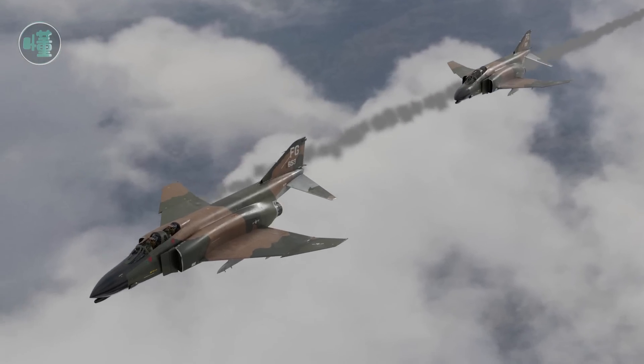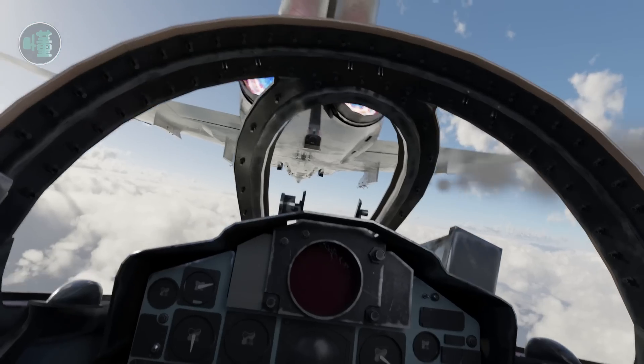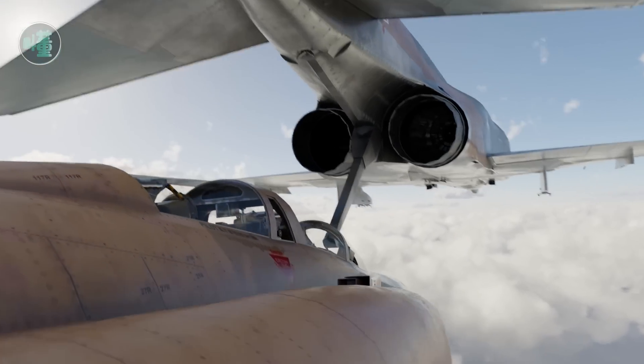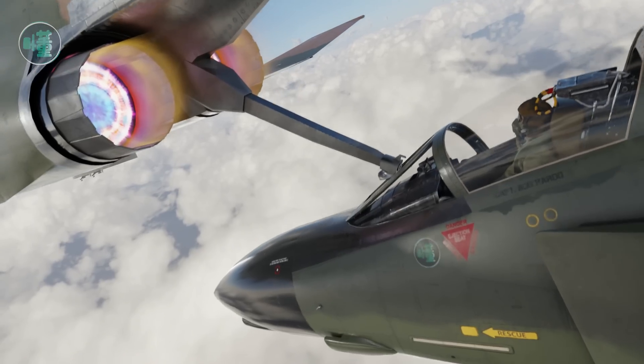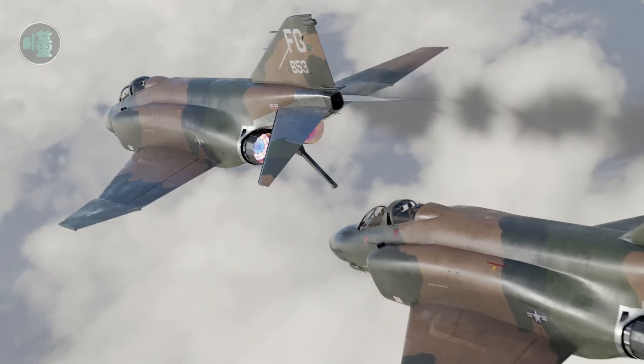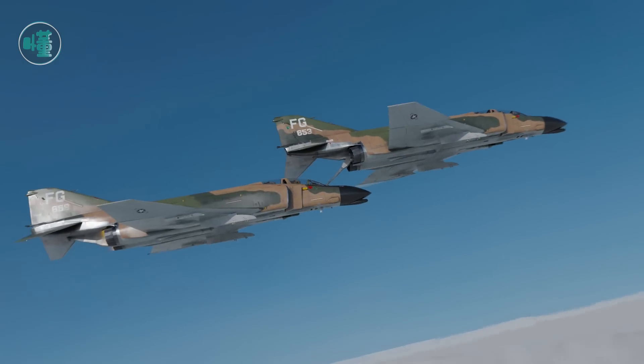How to make a nearly 14-ton fighter jet glide 100 kilometers. A U.S. Air Force captain said he had something to say. After his comrades were hit hard and leaking oil, he was pushed by his partner out of the dangerous war zone and successfully parachuted to escape. This is Pardo's push — as long as you do not give up, there are always more ways than difficulties.